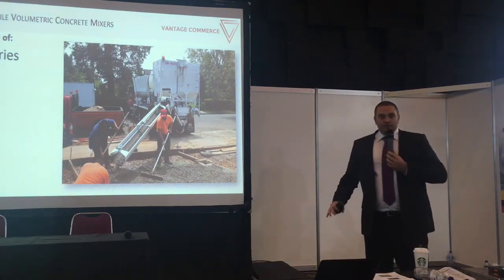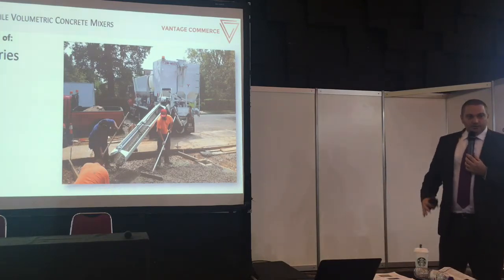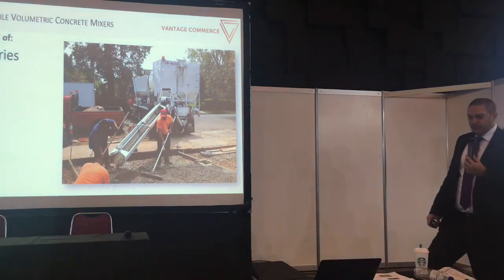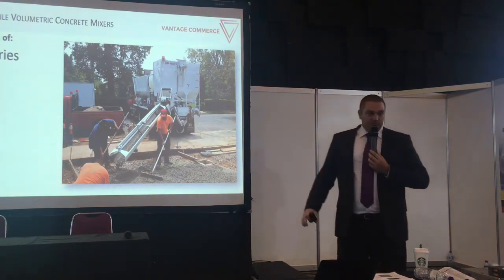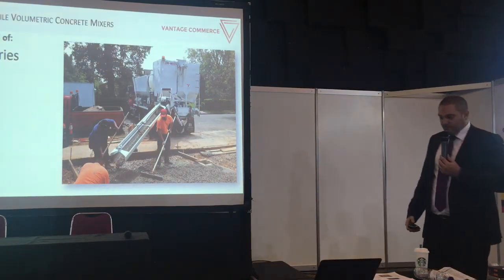What happens when you start your project and there is massive rainfall? Usually you have to stop production outside — you can't build anything in heavy pouring rain, so you have to wait. If it's more than two hours, your batch is gone and you have to dump it, but you still have to pay the full amount. It's a waste of time and a waste of cost.